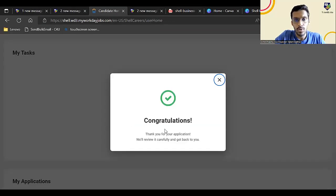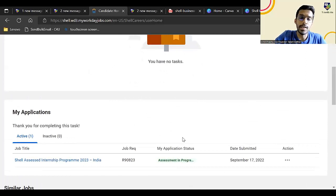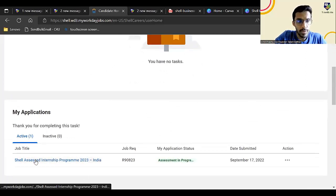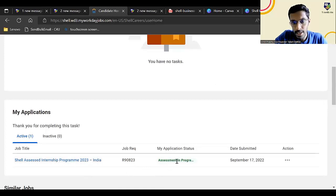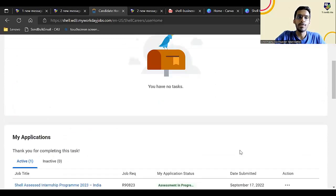Congratulations — thank you for your application. We'll review it carefully and get back to you. All further process updates, if your application gets shortlisted, will come to your email. You can check your application status — it will show as active with the job title you applied for. This is the way you can apply for the Shell internship.